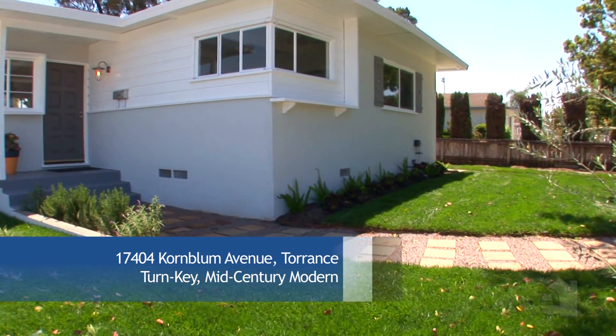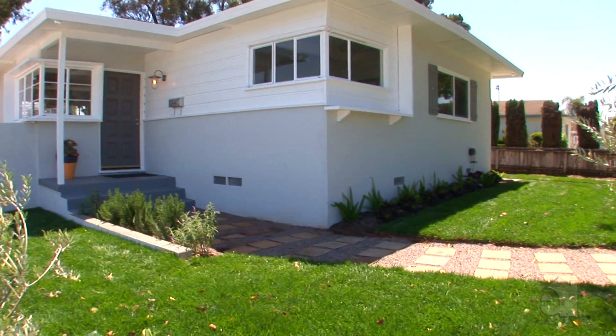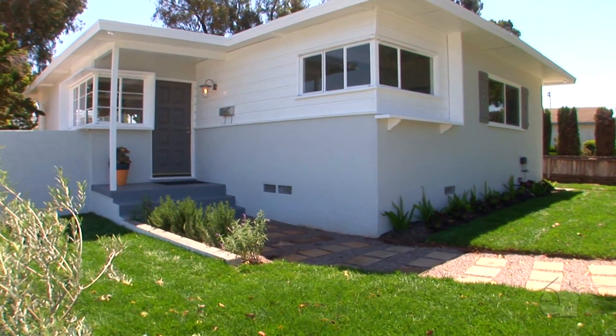With its sleek mid-century lines, fresh color palette, and lush landscaping, your eye is drawn to this charming home.